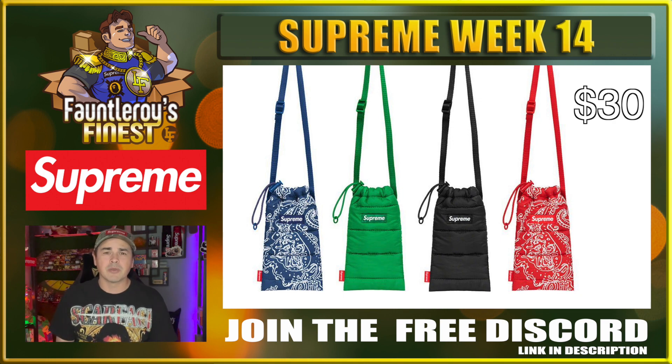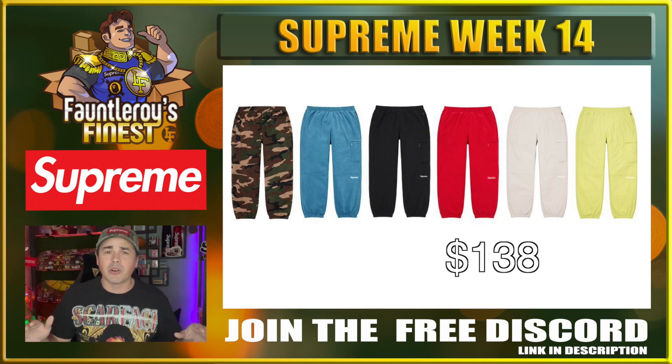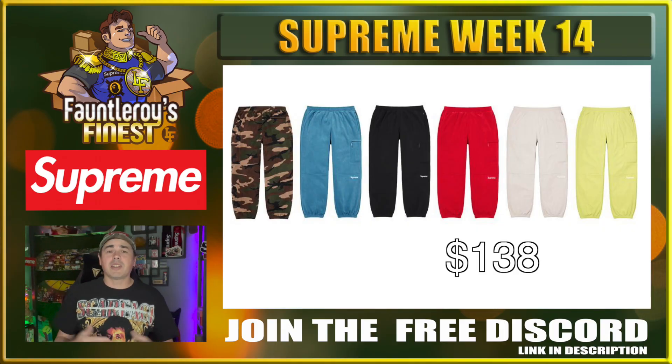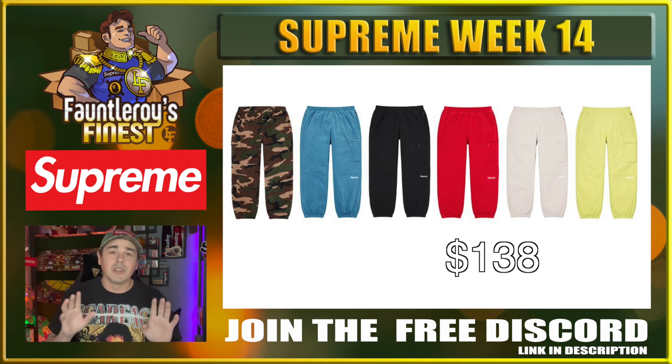Next up we have these Polartec pants, and at $138, if you were thinking of buying any type of sweatpants this week, these are the ones to go after. These will probably be the most comfortable and the warmest ones. I like the camo and the black, and I kind of like that blue as well. But I don't really see any resell in these either, so strictly personal.